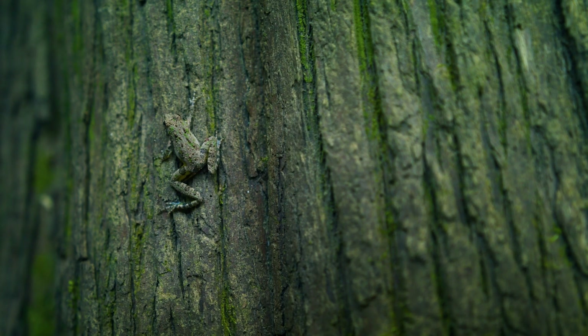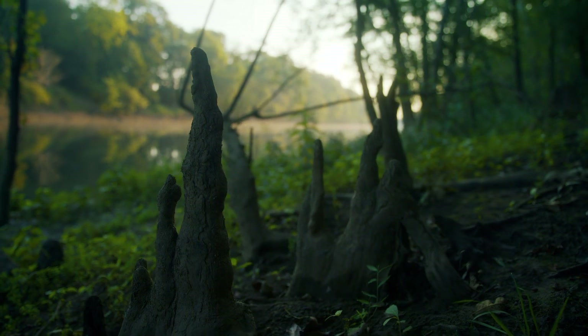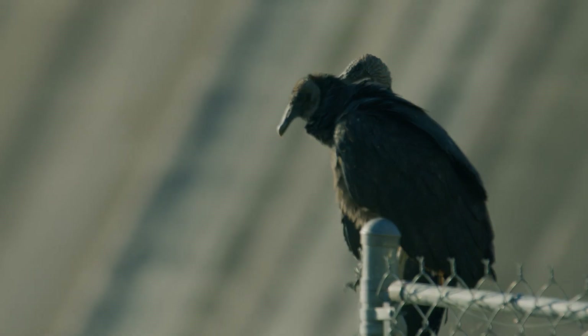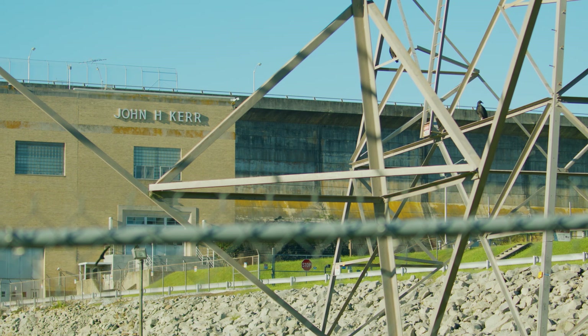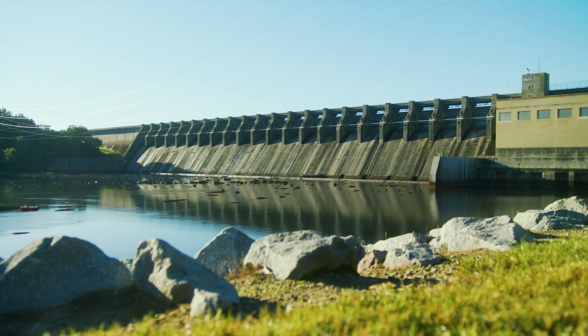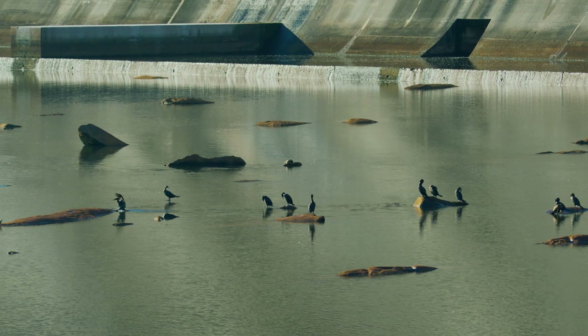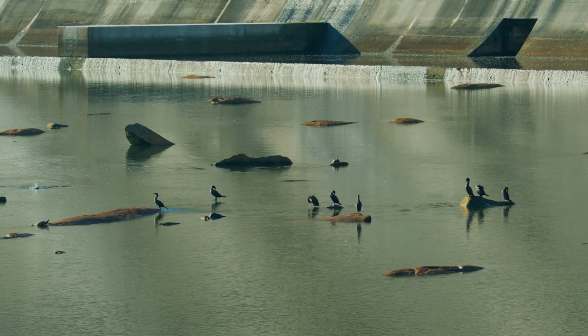As conservation of the lower Roanoke was really coming together, scientists and others realized that there were critical components missing. And really, those components were tied to alterations of flow at the Carr Dam. The dam was put in in 1953 when it became operational, and back in the day, we did not realize the damage we were doing to the ecosystems downstream of the dam.